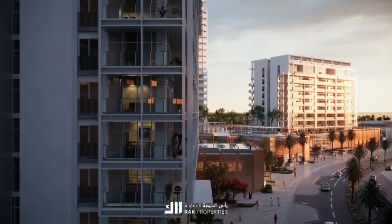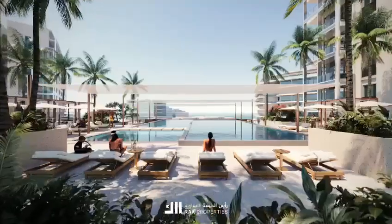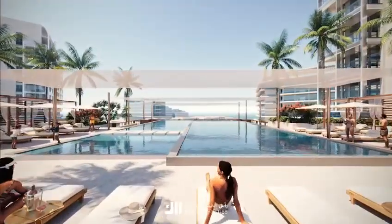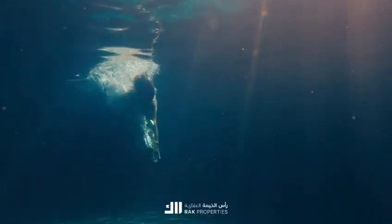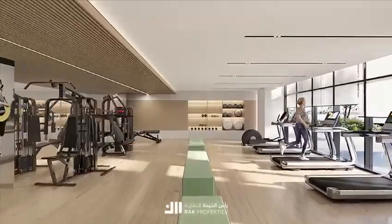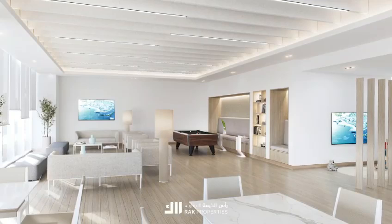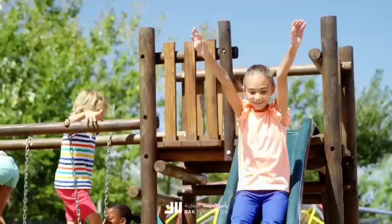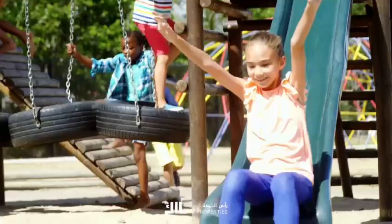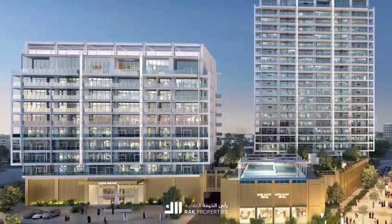Beyond the walls of your home, Cape Hayat unfolds a world of amenities designed for the discerning. The podium roof is an oasis of relaxation and recreation. Dive into our shimmering swimming pools, or break a sweat in our state-of-the-art gym. Multi-purpose areas offer spaces for community and celebration, while a dedicated kids' area ensures our youngest residents have their slice of paradise.